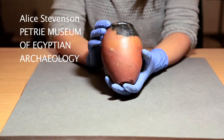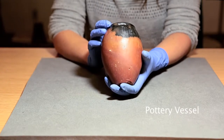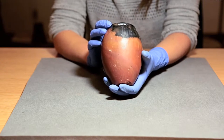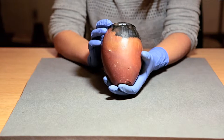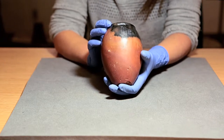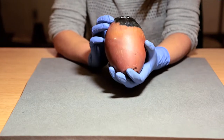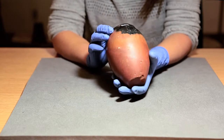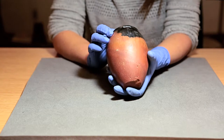I think this one object neatly sums up the potential for this collection. We are so used to hearing about knowing the world in a hundred objects, but you don't need a hundred objects — sometimes you can know the world in many different ways with just a single object.